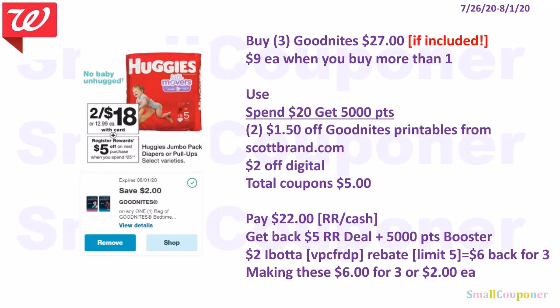Check to see if GoodNites are included — if so it could be a good deal. Buy three GoodNites for $27. Use the Spend 20, get 5,000 points booster, two $1.50 off GoodNites printables from Huggies.com, and a $2 off digital. Total coupons: $5. Pay $22 with registered rewards or cash. Get back a $5 registered reward and 5,000 points. There is a $2 Ibotta rebate for GoodNites, limit of 5 — you get $6 back for buying three, making these $6 for three or $2 each.